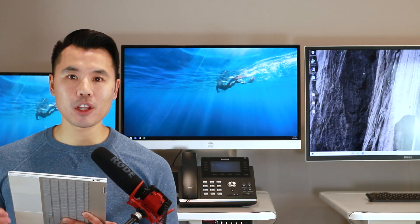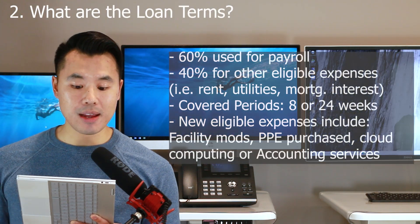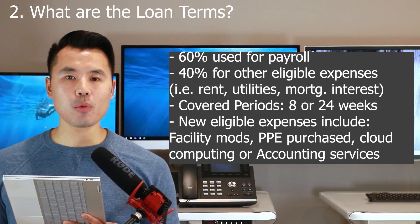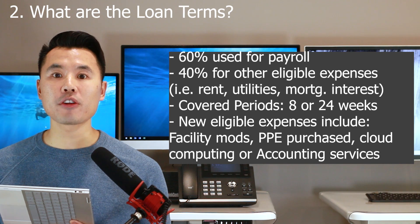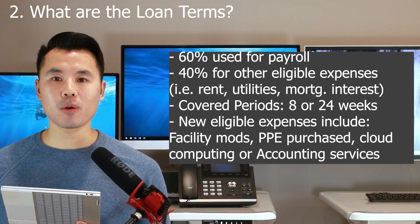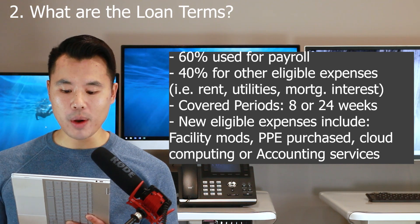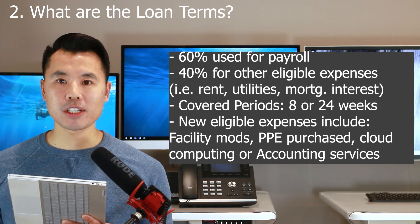The second question is: what are the loan terms under PPP round number two? They're basically the same as PPP one. Remember, 60% must be used for payroll costs over the covered period of either eight weeks or 24 weeks, and 40% for other eligible PPP expenses. Those other eligible expenses include rent, mortgage interest, and utilities.